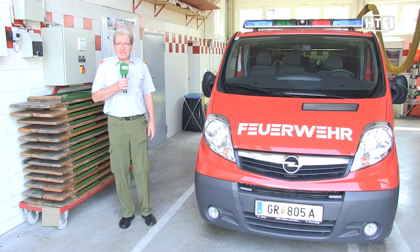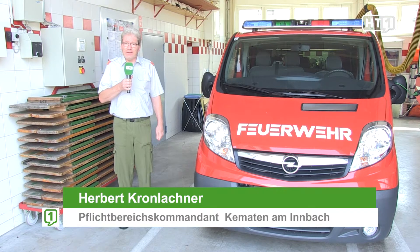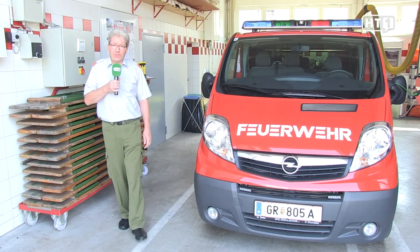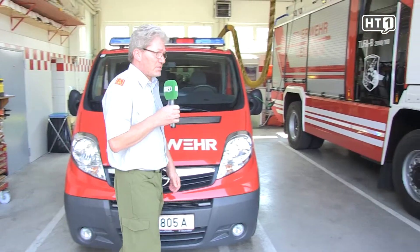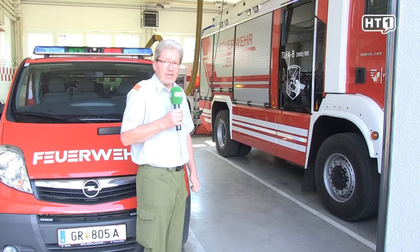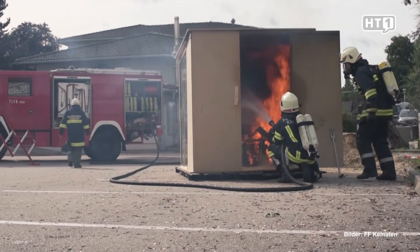Next to me you can see the command vehicle, which serves as a mobile incident command post. We are well equipped for operations with our new Tanklöschfahrzeug, which is fitted out for technical operations, fire service duties, and disaster relief.